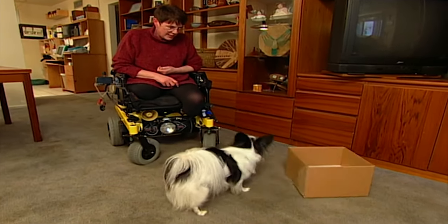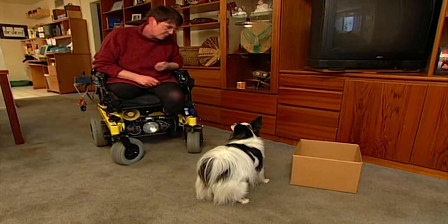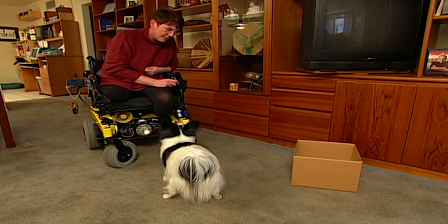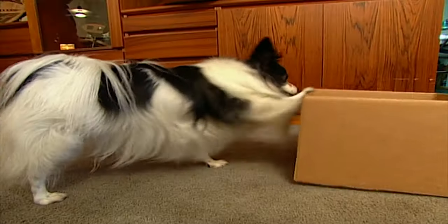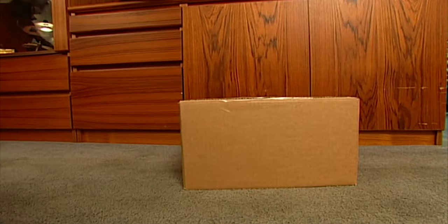Then Debbie discovered the clicker method. Clicker training teaches dogs to think creatively. Debbie has one game she calls 101 Things to Do with a Box — it trains Peek in problem solving. She encourages Peek to keep trying different approaches: tapping, pushing, and tilting the box until eventually he does what she wants him to do — turn the box upside down.